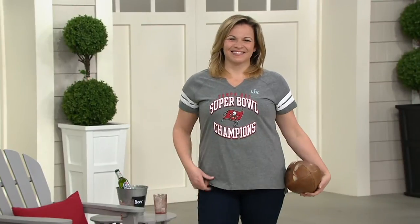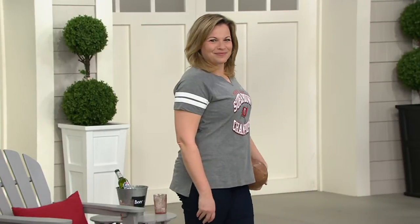Stripes on the sleeves are so cool and it just says the champions are right here. This is the team.